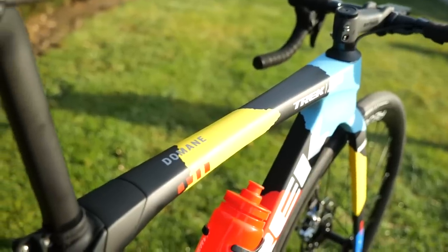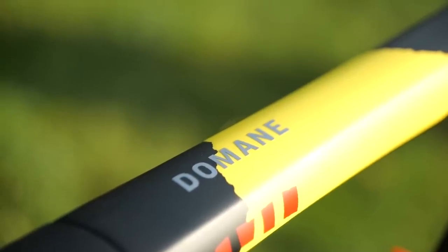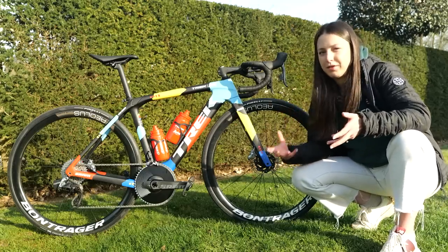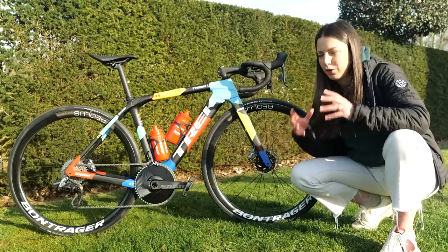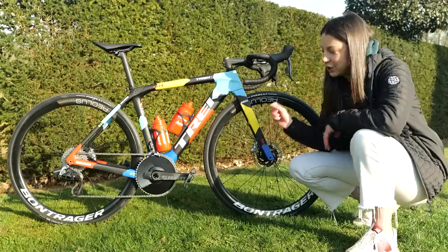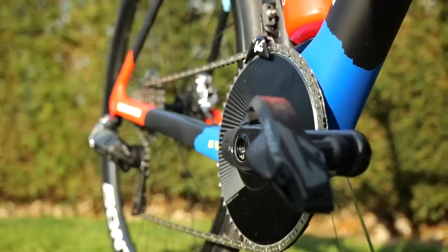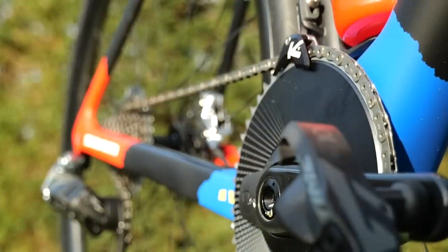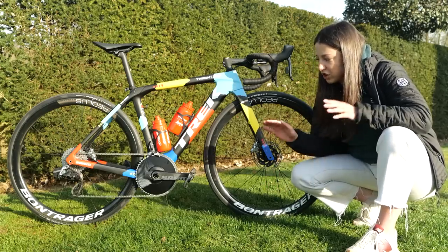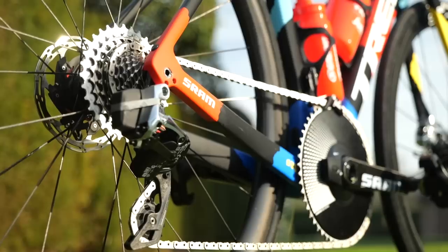They have the Domane frame, which has iso-speed suspension in the top tube by the seat post. That gives the bike a little bit of flex and adds a little bit of comfort for the ride, especially going over the rough cobbles. Paris-Roubaix is a relatively flat course, so the team have opted to use a SRAM one-by chainring on the front, which is a 52-tooth. They also have a K-Edge mount there as well, which is going to stop any chain drops. The girls just mean big ring the whole time. Then on the back, they've got a 10-33 cassette.